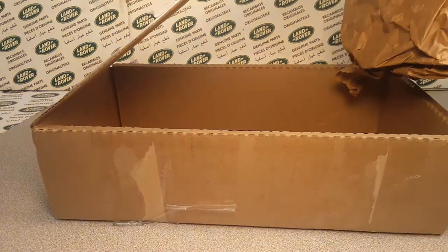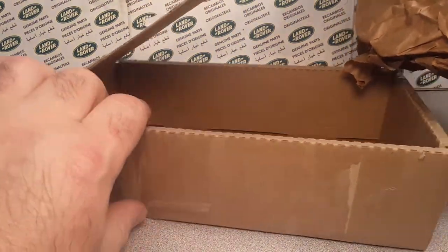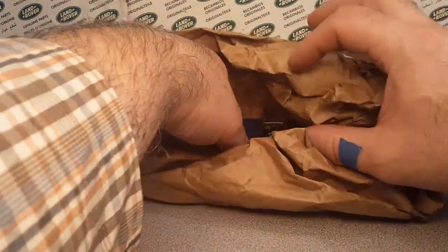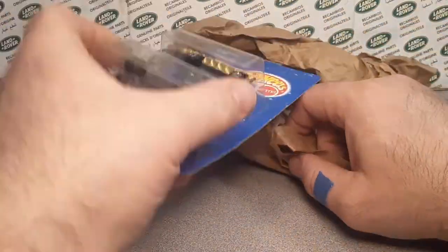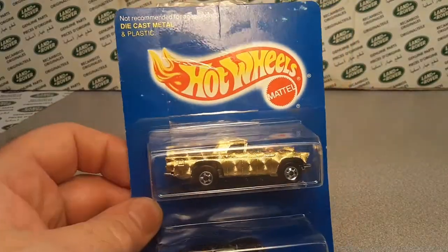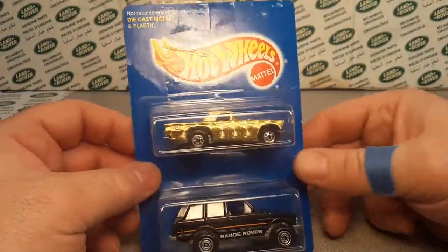We got a thank you note from the people — always keep that. Keep the address label, get rid of the box, throw that around. There's nothing left in there. Are you ready? Ba-bam! Check it out! Look at this beauty here!